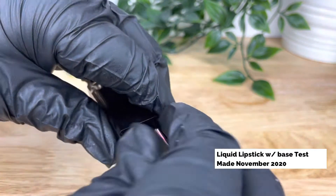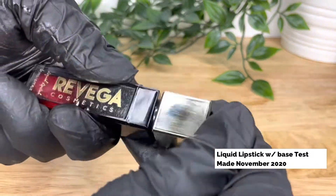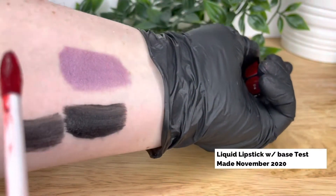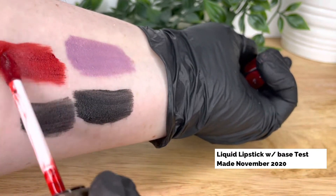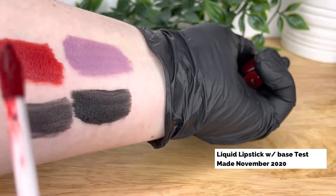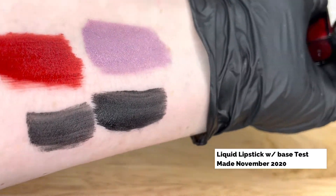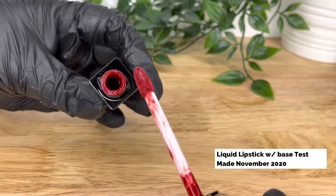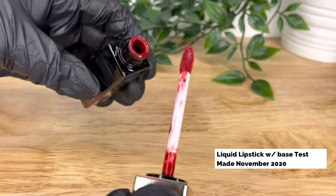If you notice any changes, draw yourself up a table like the one in the blog linked below, and record your data for your control sample. Each time your product has finished one of these freeze-thaw cycles, record that data. It may not have changed at all, or it may have changed just slightly. If you notice any significant changes after the first and second cycles, I would advise revisiting your formula and looking at what may have caused those changes.